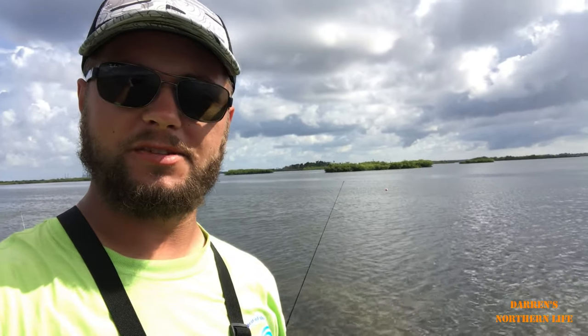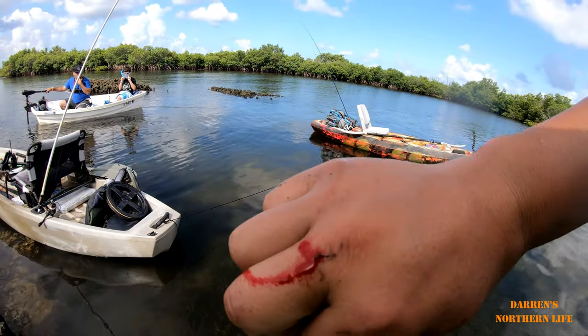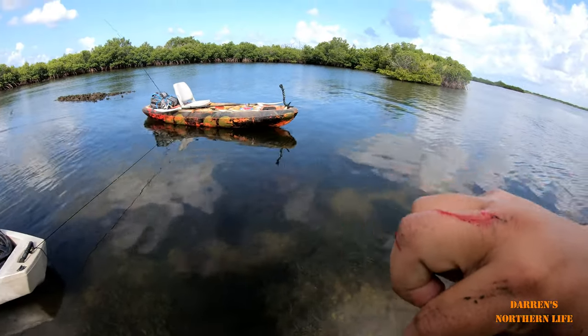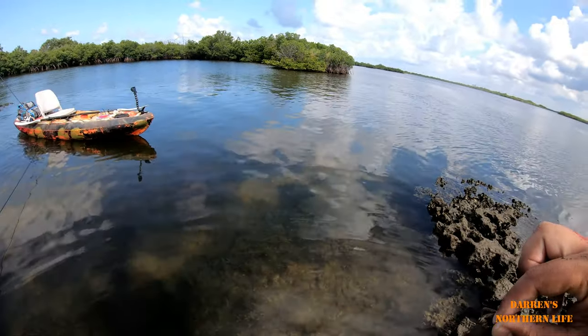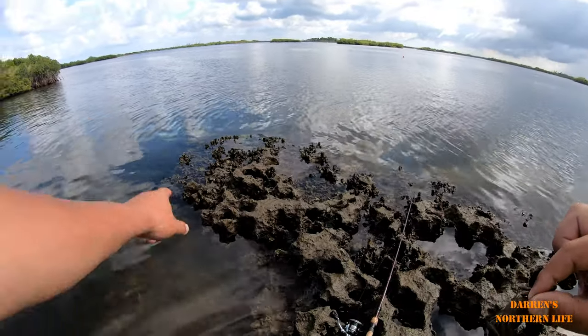Looking pretty promising. Let's get fishing. Well, I caught a little crab and I got a good bloody knuckle — these rocks are so sharp. This is just one giant oyster bed. And look at that, there is a bunch of baby snappers down there. Those are all oysters there.